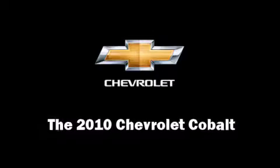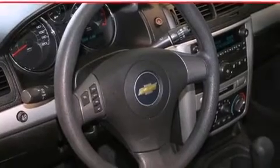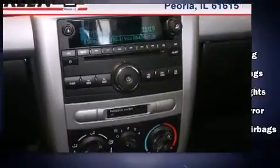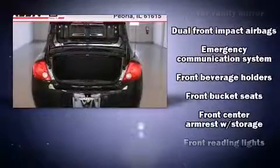Treat yourself to a test drive in the 2010 Chevrolet Cobalt. This four-door, five-passenger sedan has not yet reached the 20,000 mile mark. Under the hood, you'll find a four-cylinder engine with more than 150 horsepower, providing a smooth and predictable driving experience.